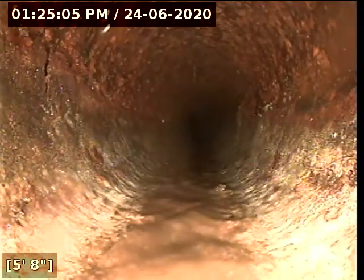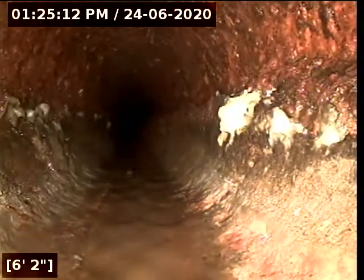This is a 4-inch cast iron. We're still in cast iron. I can see there's some flaking. I'm going to zero out my foot counter and begin the scope. The purpose of this inspection is to determine the overall condition and serviceability of the sewer lateral for this property to the city main.